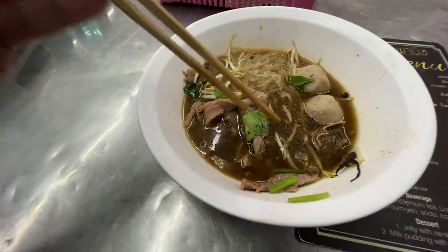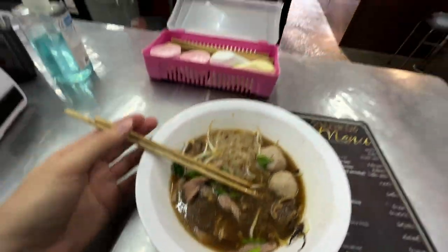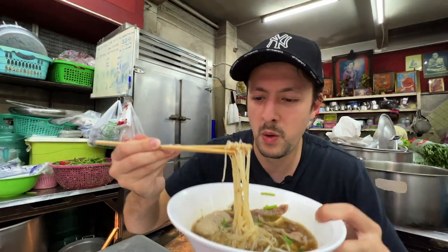All of the flavour from this dish comes from the broth, which as I mentioned before has been cooking since the 1980s. Alright, first bite — first bite of the day. I'm worried I'm going to burn my tongue.